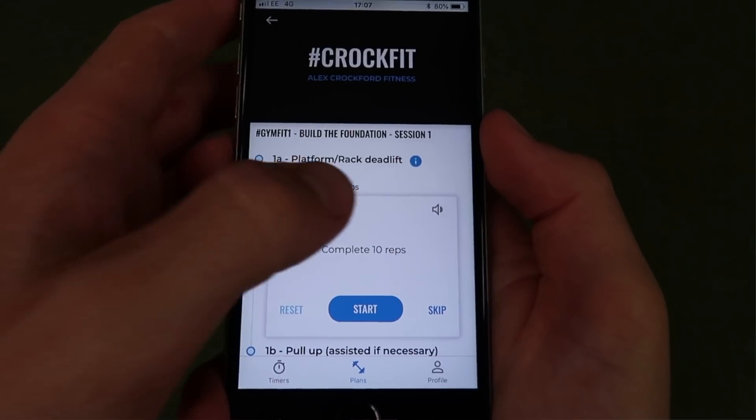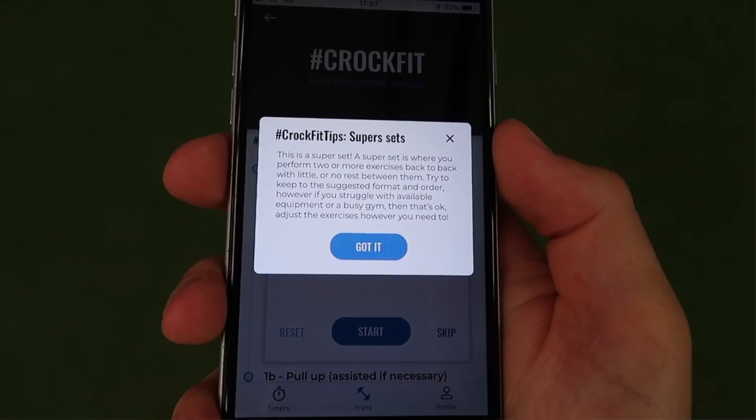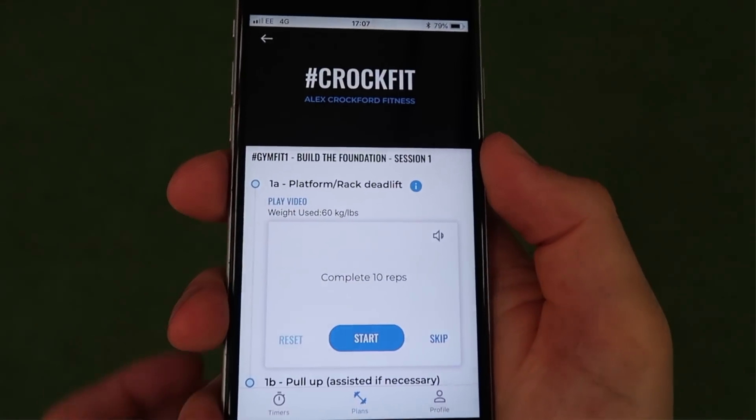There are varied types of training in the CrocFit plans — for example drop sets and supersets. If this is new to you, I've included a special pop-up called the CrocFit Tips so that I can communicate with you what they are and when they happen.